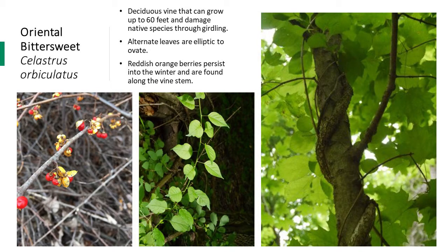Oriental bittersweet is a perennial woody vine native to Asia. It can grow up to 60 feet tall and wraps around native tree species, damaging them by girdling. The leaves are elliptical to ovate and spiral around the vine. Flowers are present in May and June and form fruits in the fall that remain on the vine late into the season. There is also a native species called American bittersweet that looks very similar. The fruits of oriental bittersweet can occur anywhere along the vine stem, while American bittersweet only has fruits on the end of the stem.